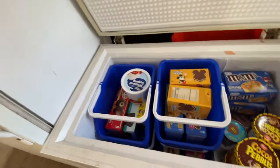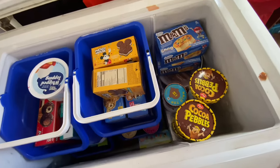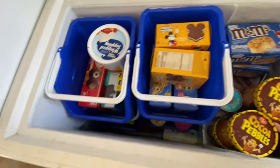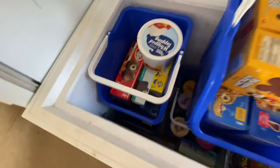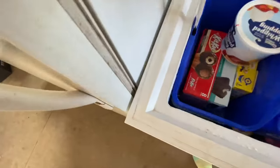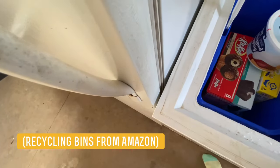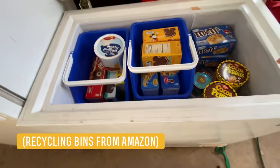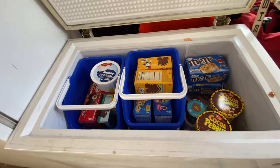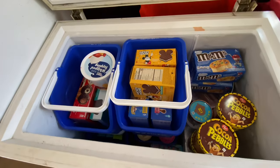And then here is our first freezer. This is actually my kids' favorite — this is our ice cream freezer. Look at this: two dollars, Cocoa Pebbles ice cream. This is designated strictly to ice cream. And I got these bins on Amazon — they're actually recycling bins — so it's easy to access the ice cream underneath. So this is our ice cream freezer.